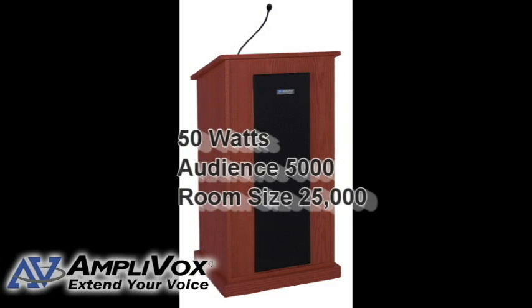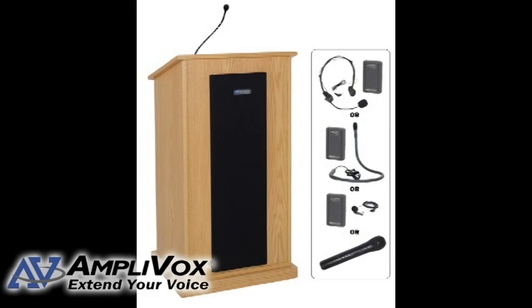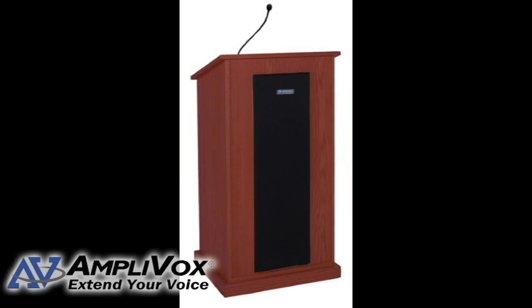It features a 50 watt sound system that reaches audiences of up to 5,000 and room sizes of up to 20,000 square feet. The Chancellor Lectern has been built and designed with quality and sophistication in mind. The solid hardwood construction is durable and beautiful, while the built-in sound system gives you the flexibility you need for every situation. The four hidden casters make it a breeze to move this lectern across the podium.